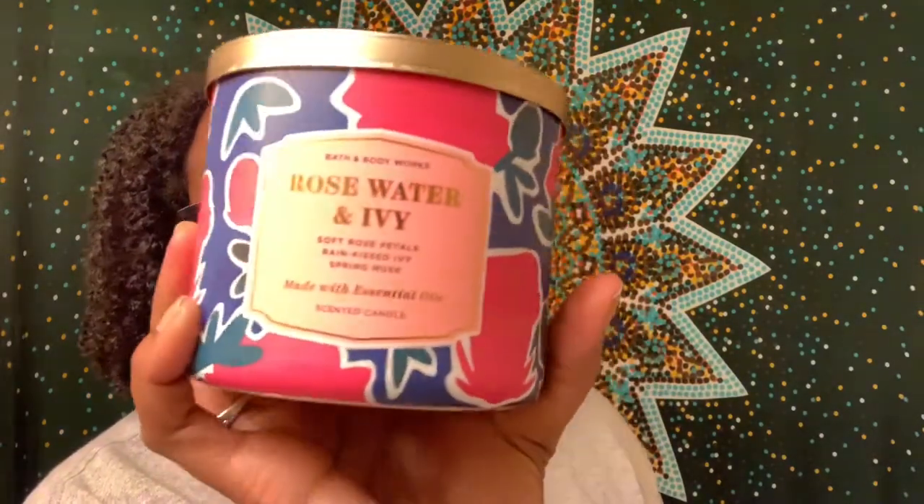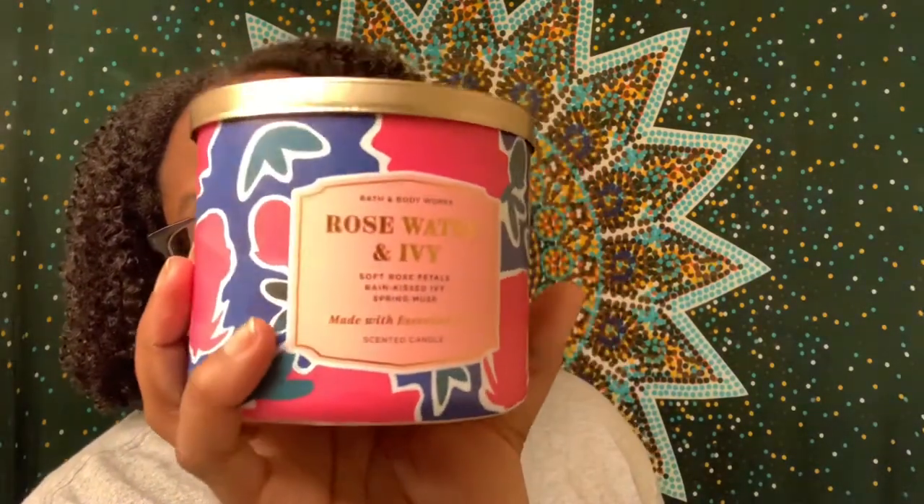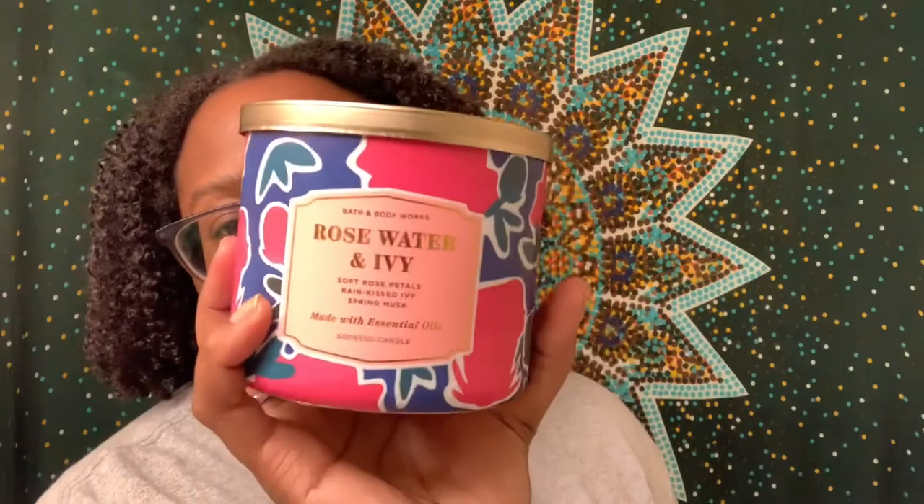The first thing I have is a Rose Water and Ivy candle. One thing I love about their candles is that they have a bunch of different designs for each one, so this is only one of four ways you can get this candle. We have almost all of them, so I'm going to show you the other styles too.